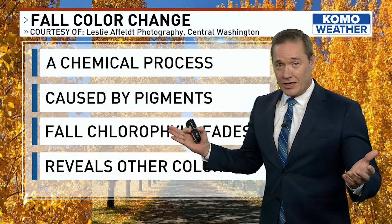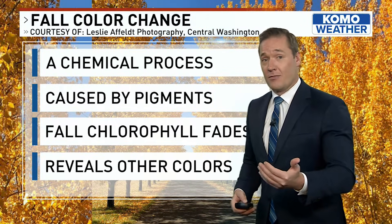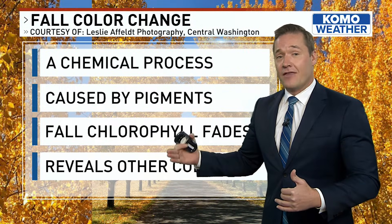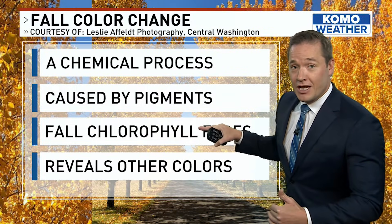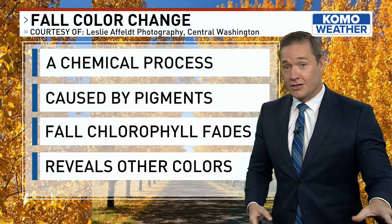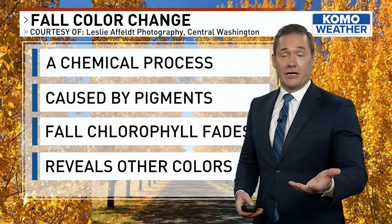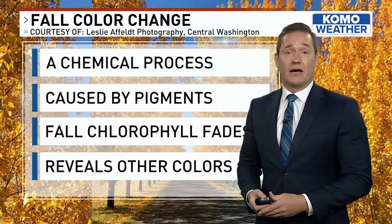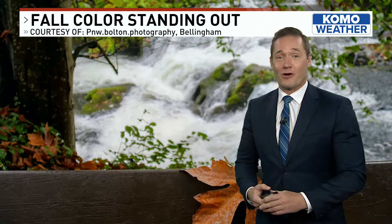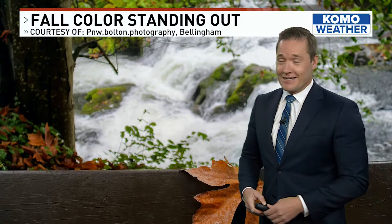We all know that chlorophyll has a very strong green color, and that's why the trees look green in spring and summer. But in the fall, when the nights get long, the leaves produce less of this, and those chlorophyll levels fade or diminish — and that sets the stage for other pigments which are already in the leaves to show themselves. Some of these naturally occurring compounds may include the same pigments responsible for carrots being orange or cranberries being red. So you lose the chlorophyll in fall and the other colors that were already there begin to stand out.